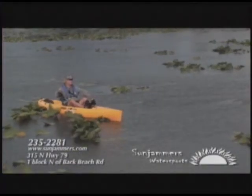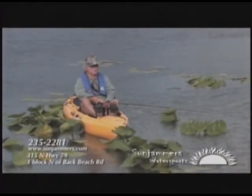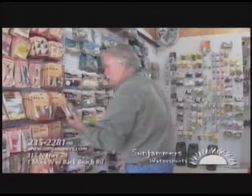We are so lucky to live in North Florida. We have some of the best fresh and saltwater fishing in the world. My biggest problem is not catching fish, but trying to decide what kind of fish I want to catch. No matter what I'm after, I always stop at Sunjammers Water Sports first. They have just what I need — rods and reels, line, tackle, and most important, live bait. We sure are lucky.